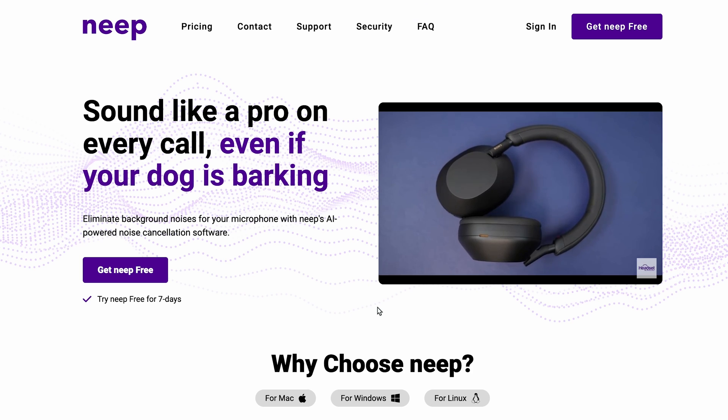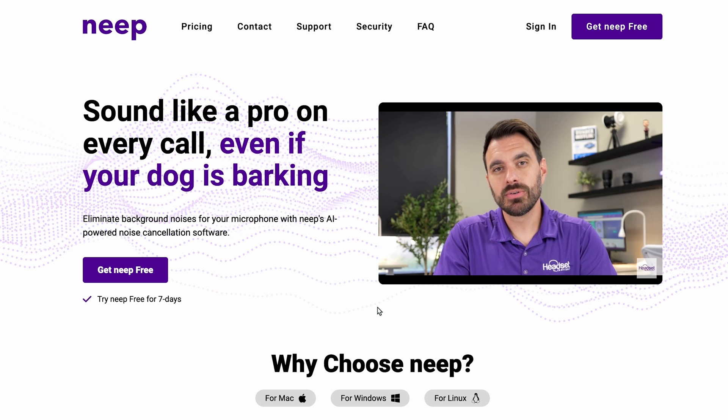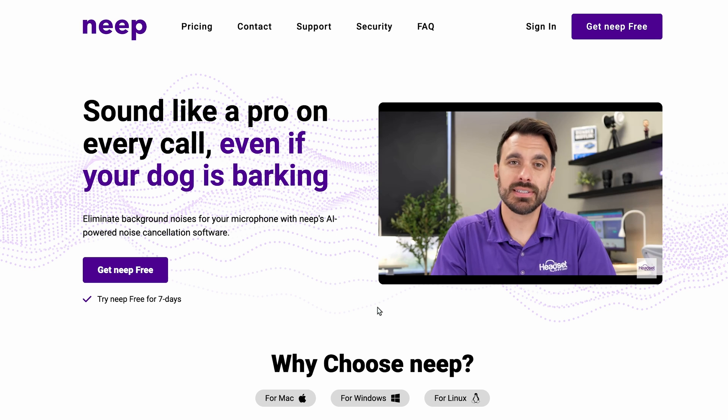Use a noise-canceling software like Neap, which uses AI to remove unwanted background noise from your environment. The biggest difficulty with noise suppression in general typically has to do with human voices — no matter if it's a headset, Microsoft Teams, or software. How does the device know that your voice it should allow versus somebody sitting right next to you?